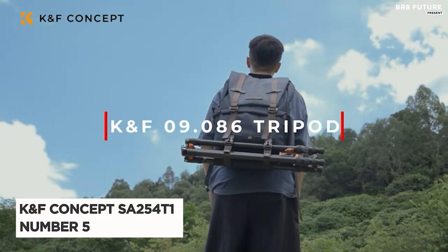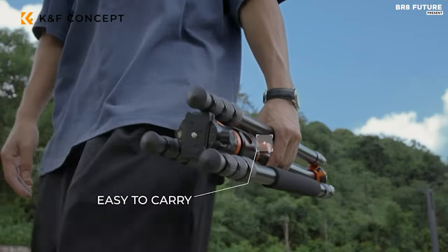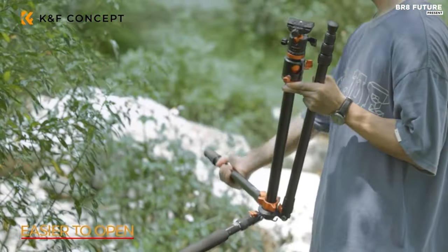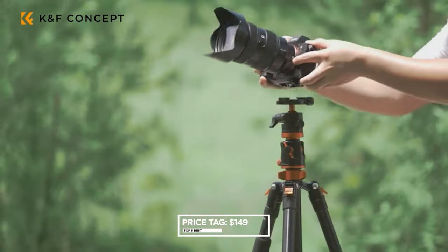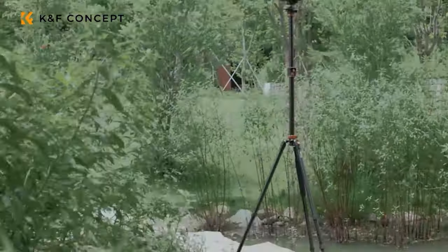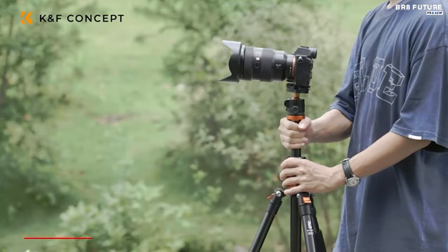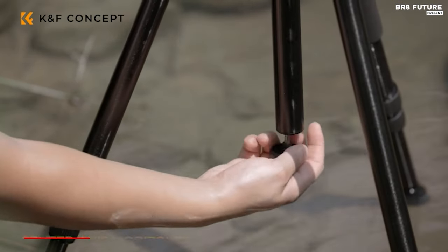The K&F Concept SA25-4T1 stands out as the 5th best camera tripod, offering a blend of versatility, stability, and ease of use at a reasonable price of $149 US dollars. Its transverse center column allows for flexible shooting angles, rotating from 0 to 180 degrees horizontally, and a full 360-degree rotation for panorama shots.